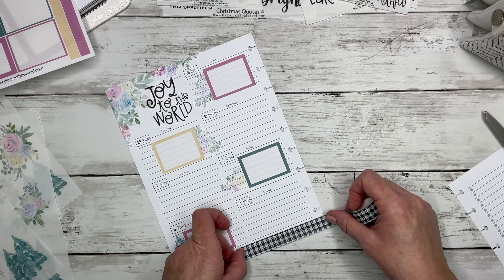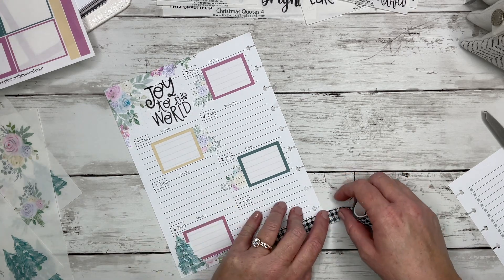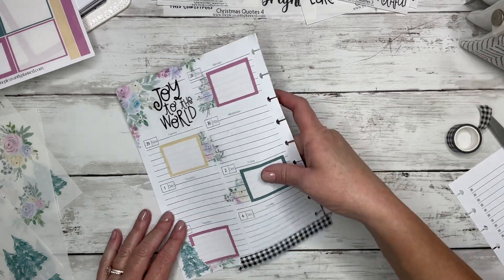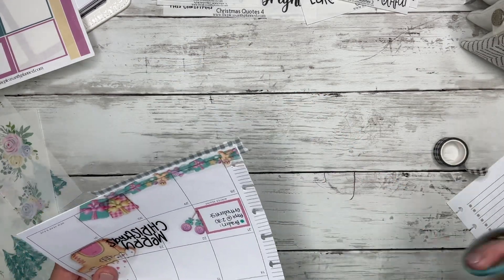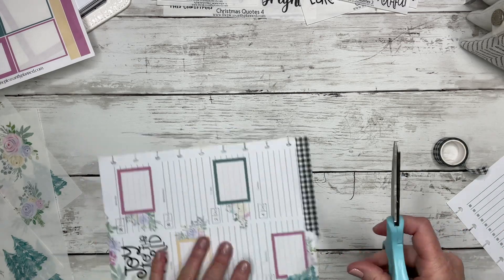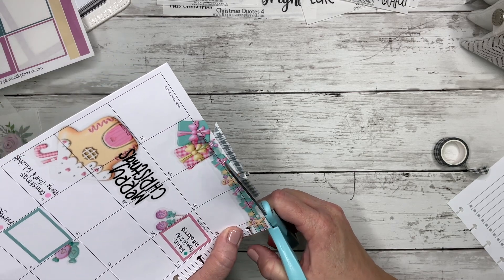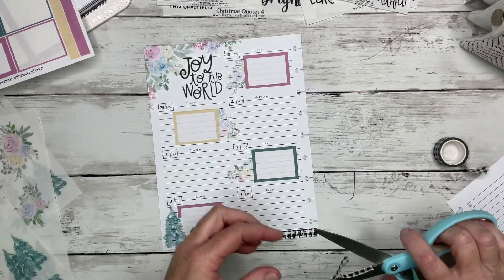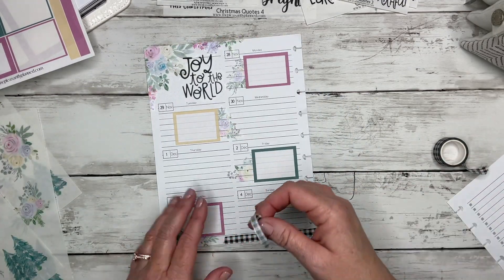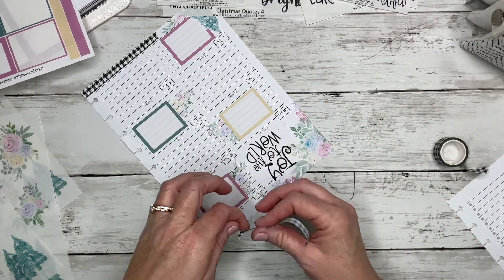I'm going to add some of this buffalo plaid to this spread, just because — let's see how it's going to look. I really love the buffalo plaid. It just says Christmas to me, it speaks all things Christmas. So I think I'm going to try to put this little piece up top.